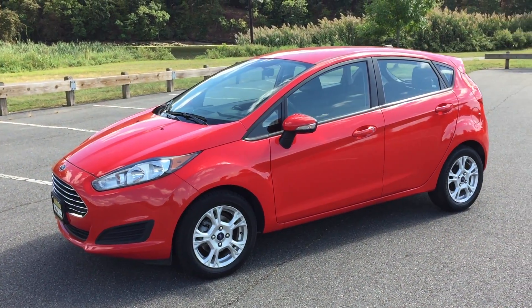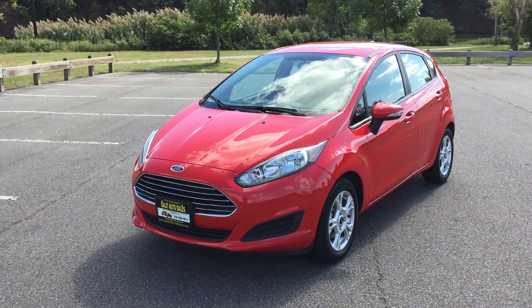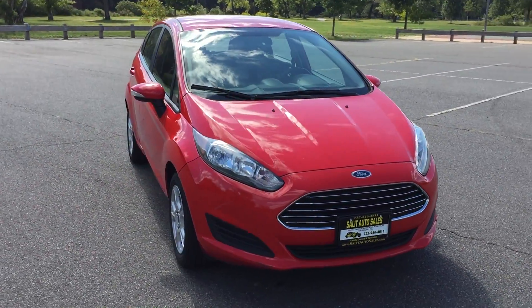Welcome to Salad Auto Sales. What I have here for you today is a 2014 Ford Fiesta SE Hatch, and I got to tell you, this thing has tons of versatility.